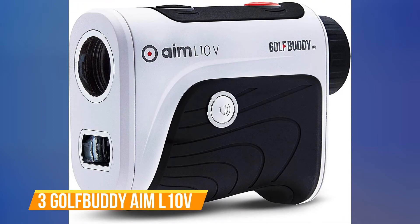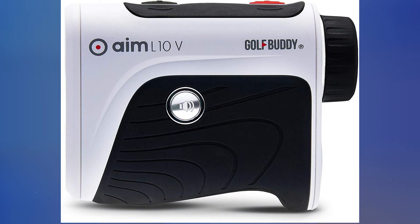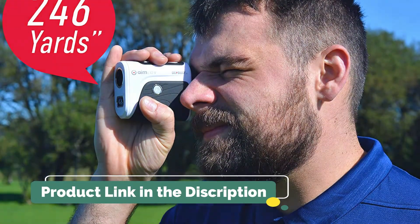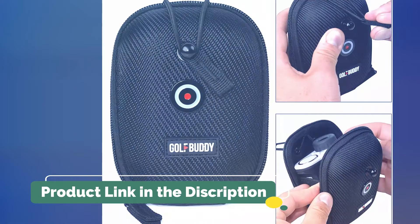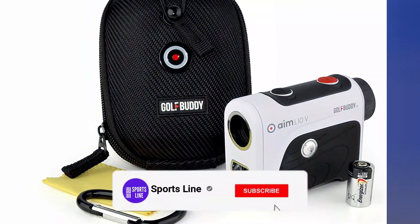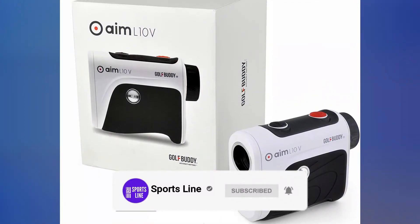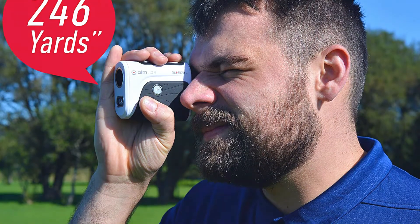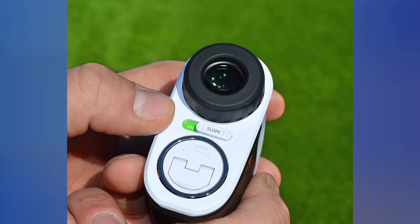Number 3: Golf Buddy AIM L10V. The main feature that will help the Golf Buddy AIM L10V stand out is the fact that it has voice technology. When you look through the scope and lock in on your target, simply press a button and the rangefinder will tell you the yardage. For those that have a hard time reading numbers inside the scope, this is a great feature. The audio is just another assurance that you have locked in on the proper number, and can be toggled on or off when visibility is poor. The only downside is being careful you don't disturb other golfers, as there are lots of new sound-type devices being incorporated into the game.